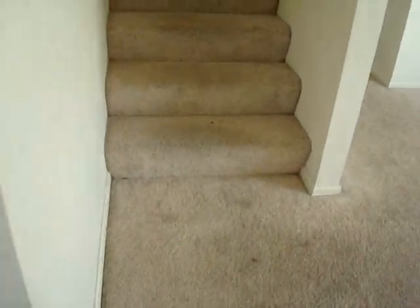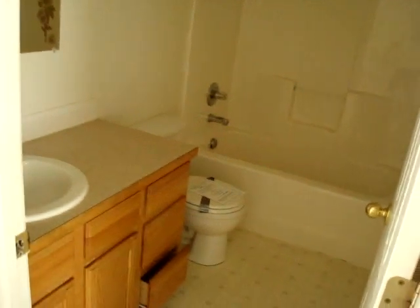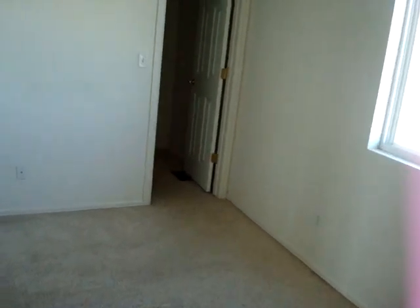We'll head up to the bedroom area. It's just a three bedroom, one bath — no hidden bathrooms anywhere else. There is the bathroom; it's in good shape. I guess this would be the master because it's got the biggest closet. They're all about the same size room-wise, but it does have the biggest closet.